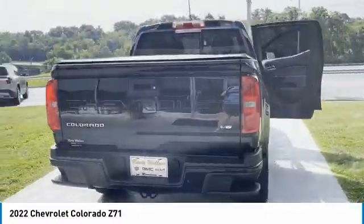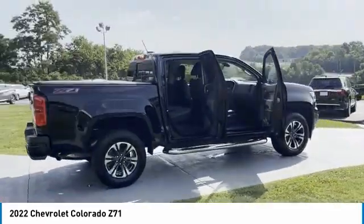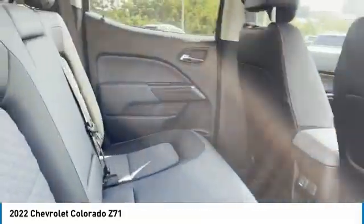Here are some of this vehicle's great options: sliding rear window, remote keyless entry, security system, power door locks, power steering, bucket seats, power driver seat, tilt steering wheel.